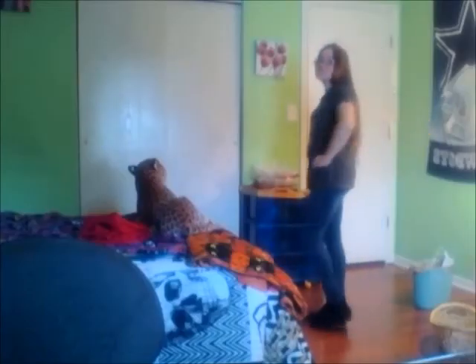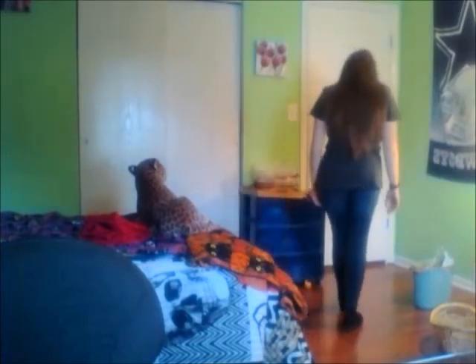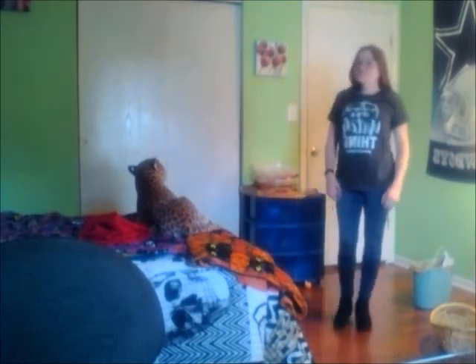This shirt says 'It's a Witch Thing, You Wouldn't Understand' with a pentagram. That's from Zulily, and the jeggings and booties are from Colts.